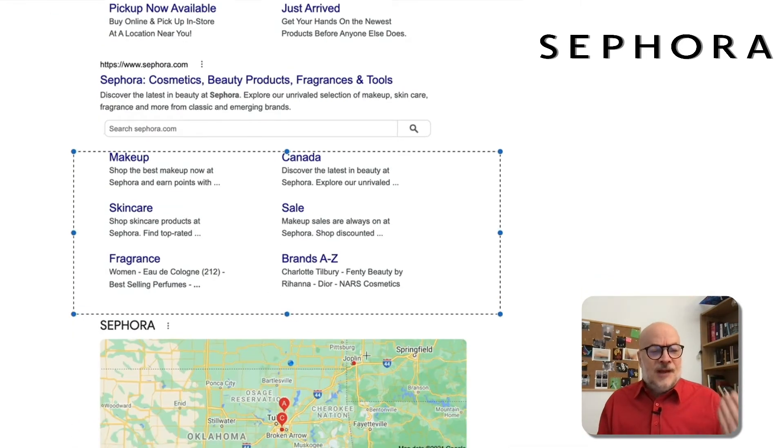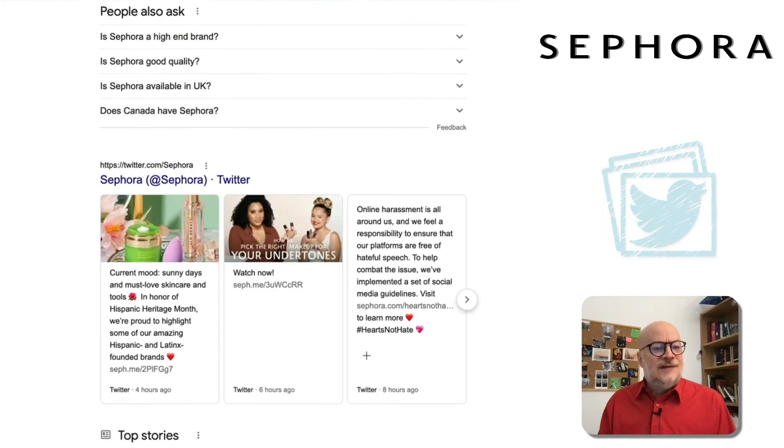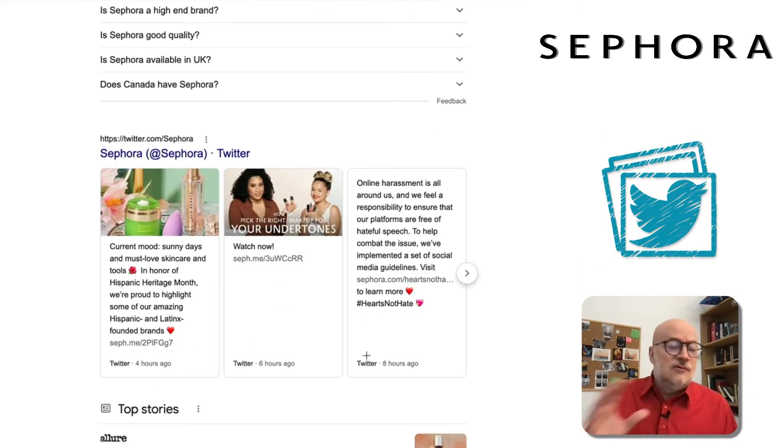But that's not the point today. If we scroll down, we see these Twitter boxes. Twitter boxes are awesome — they give you real-time control over your Brand SERP. As you can see, Sephora tweeted four hours ago, and that tweet is already on their Brand SERP.